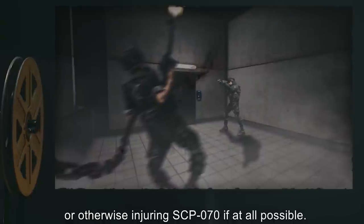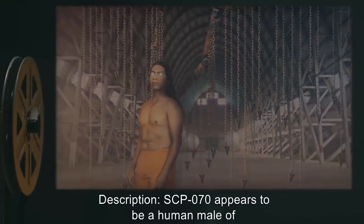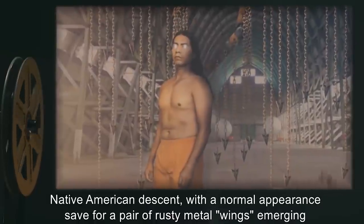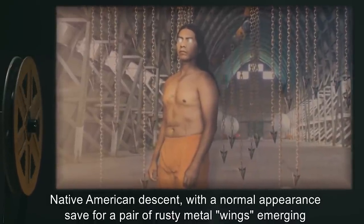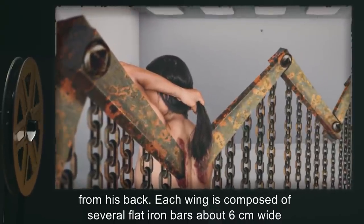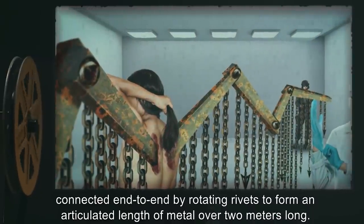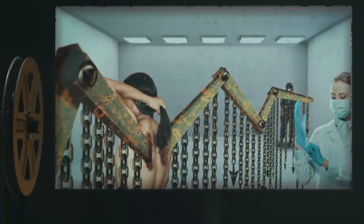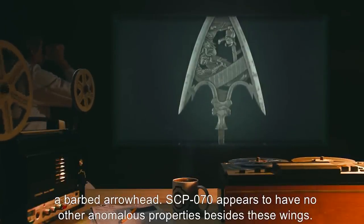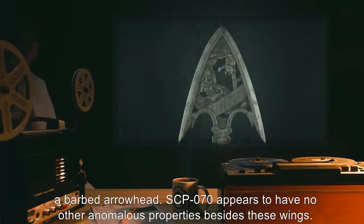In any other case of containment breach, or if SCP-070 becomes violent during somnambulism, personnel are authorized to incapacitate SCP-070 using sticky foam. Care must be taken to avoid smothering SCP-070, because SCP-070 reflexively responds violently to injury or attack. Security personnel should refrain from using lethal force or otherwise injuring SCP-070 if at all possible. Description: SCP-070 appears to be a human male of Native American descent with a normal appearance, save for a pair of rusty metal wings emerging from his back. Each wing is composed of several flat iron bars about six centimeters wide, connected end to end by rotating rivets, to form an articulated length of metal over two meters long. Hanging from these bars are chains of various lengths — 22 on each wing — each tipped with a barbed arrowhead.